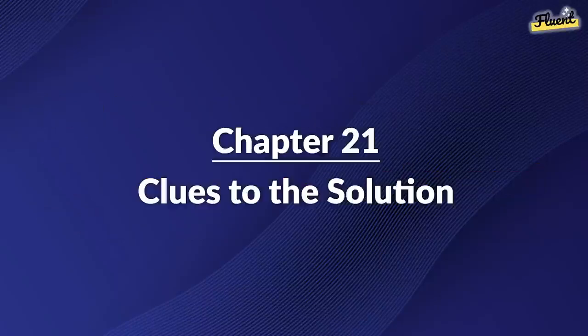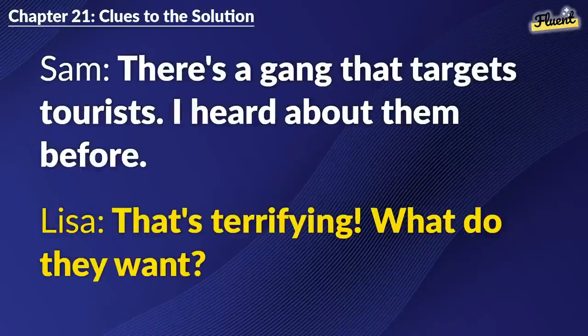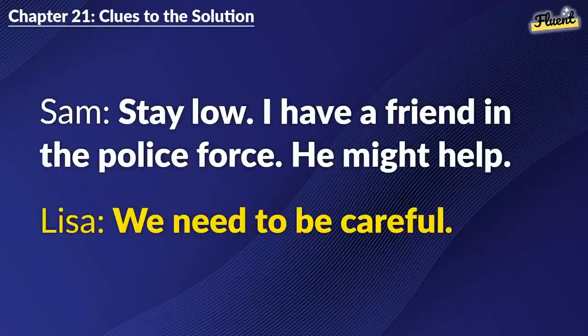Chapter 21: Clues to the Solution. This might sound weird, but I think I know who's behind this. There's a gang that targets tourists. I heard about them before. That's terrifying. What do they want? Usually money. They try to scare tourists into paying them off. So, what should we do next? Stay low. I have a friend in the police force. He might help. We need to be careful.